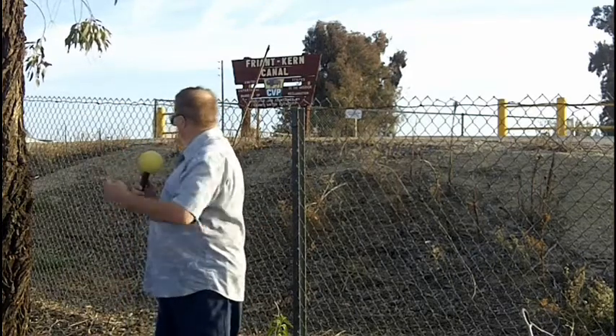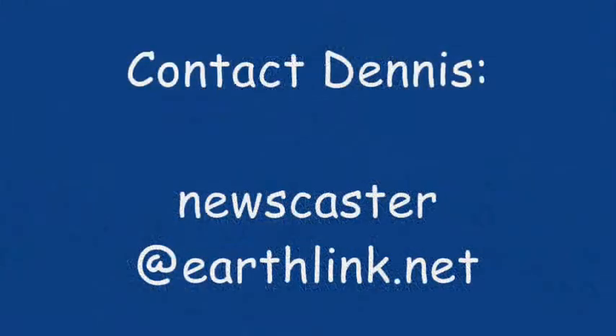Many people think that hydro engineers did the wrong thing — they toyed with Mother Nature. They took a valley that had its own seasons but wasn't quite right for agriculture and made it one of the breadbaskets of the world. But in doing so, they changed the course of mighty rivers and did a lot of things people still don't quite like, like building this canal. I'm Dennis Daly with your daily news update.